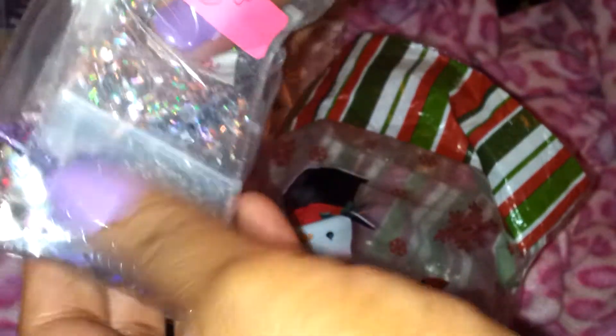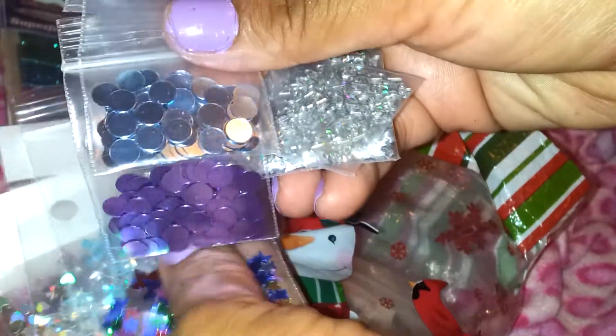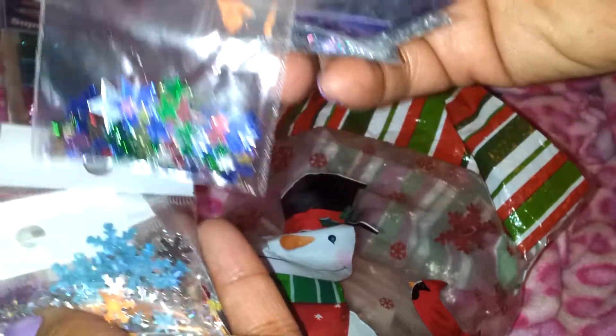Let me get started with the baggie items. There's this baggie here with ten items. There is some hand-cut mylar — very pretty, very holographic. There's this tiny scissors, these mirrors in blue and purple color, and there's these stars.